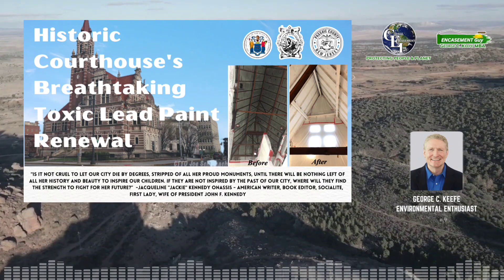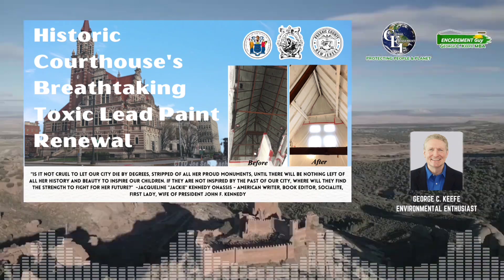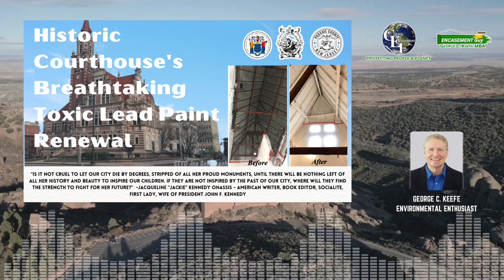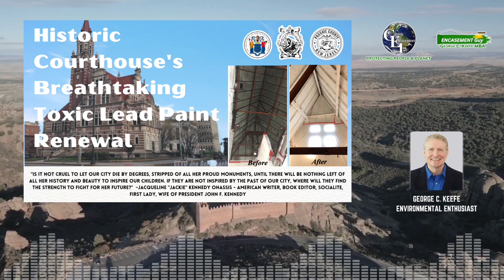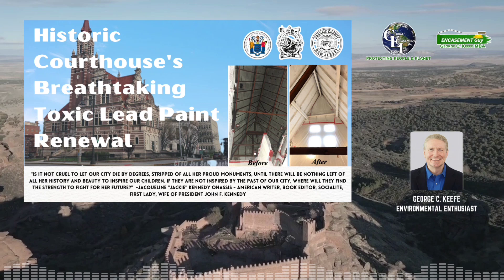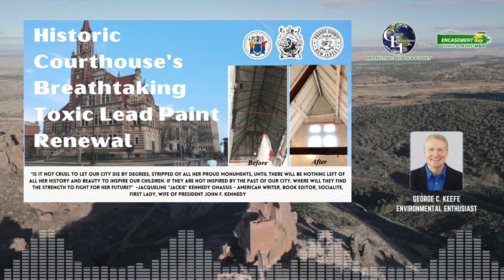That is, until Global Encasement Incorporated entered the picture. GEI's innovative system design, featuring prep-less primer and lead-lock topcoat, emerged as the perfect antidote to the courthouse annex's ailments. The prep-less primer, with an astounding adhesive quality of 10,000 LBS per square foot, effectively sealed in the flaking, peeling, and chalking lead-based paint, creating a robust foundation for the encapsulation process. The lead-lock topcoat applied over the primer formed the final barrier against lead contamination. Together, these products created an aesthetically pleasing, durable, and seamless monolithic membrane.